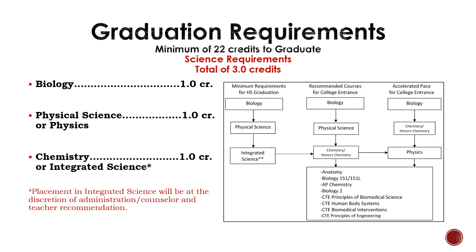To graduate from Brandon Valley High School, students must earn three credits of science. The standard science requirements are Biology, Physical Science or Physics, and Chemistry or Integrated Science. I recommend looking at the flowchart on this slide to help you know what science class comes next for you. The majority of students will follow the middle pathway that starts by taking Biology freshman year, then Physical Science sophomore year, and then Chemistry their junior year.